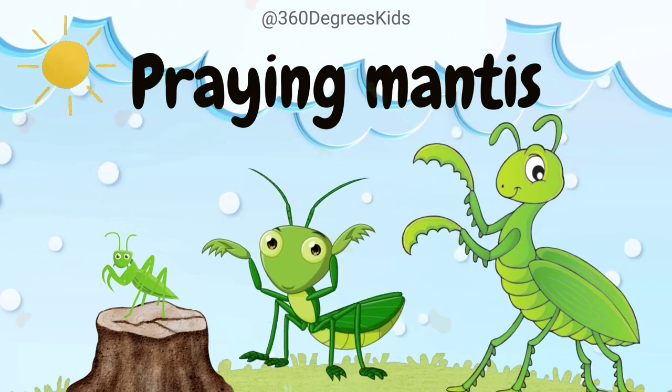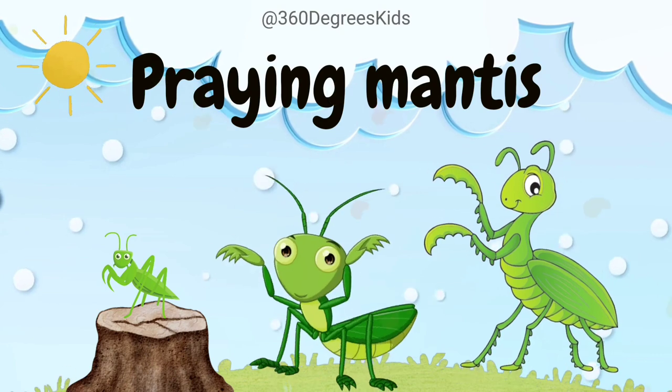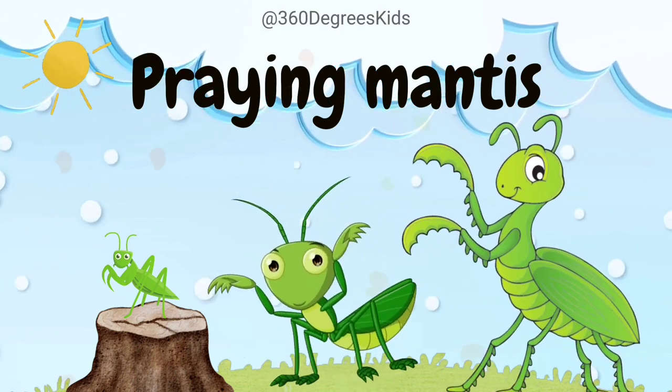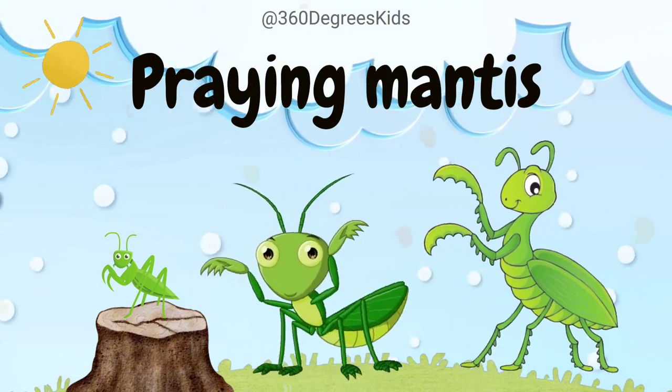Praying Mantis. These are praying mantises. Praying mantises are cool garden protectors. They eat bugs that can harm plants. Their name comes from their front legs that look like they're praying.